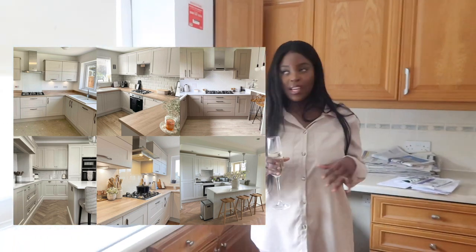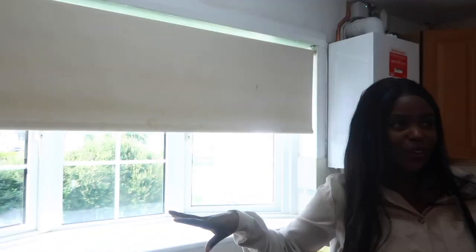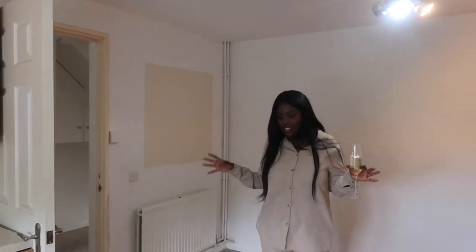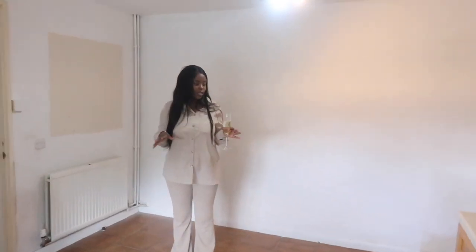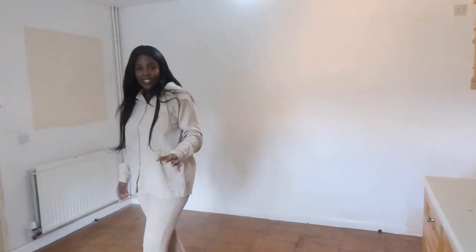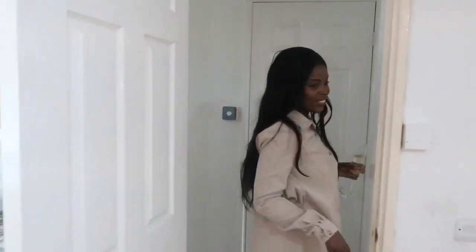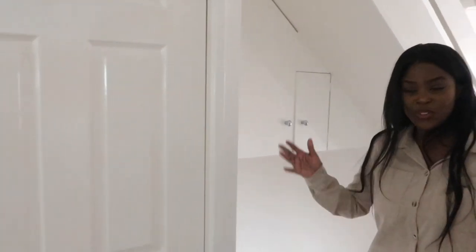We've got a combi boiler and some nice lighting coming in from the front of the house. This kitchen was literally one of the things that won me over — I love the size and it's going to be so amazing once it's all done. Let's move on to the next part of the house.